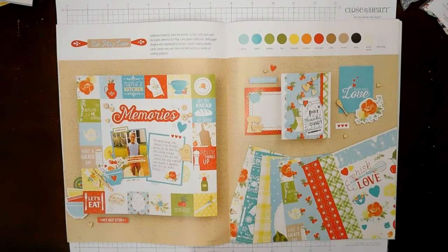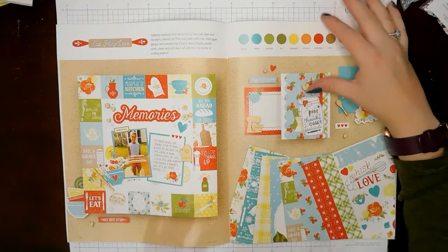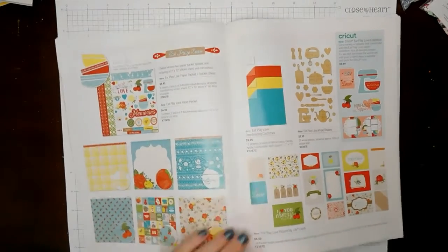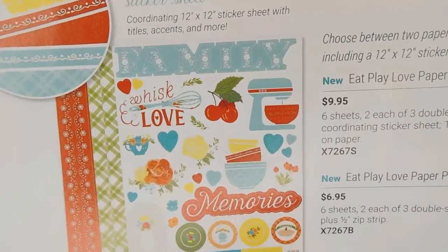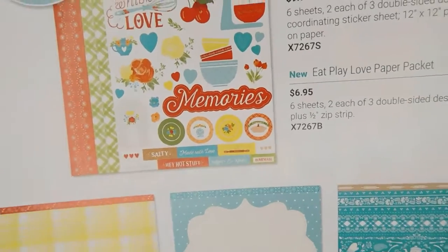And then this is Eat, Play, Love — it is a gorgeous collection. It reminds me very much of the Pioneer Woman products. I love this color combination. So this is Glacier, Lagoon, Avocado, Fern, Lemonade, Nectarine, Candy Apple, Toffee, Almond, Black, French Vanilla, and White Daisy. You have a lot of options with both of these collections as far as what colors you want to coordinate. I'll give you a close-up of some of these coordinating products. This is the sticker sheet — it says Family, Whisk in Love, Bowls, Mixers — very kitchen-oriented.